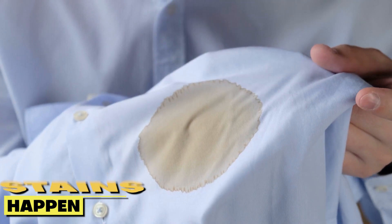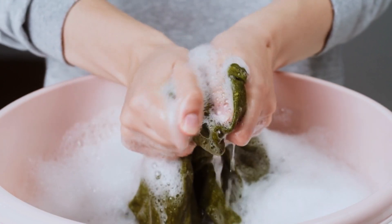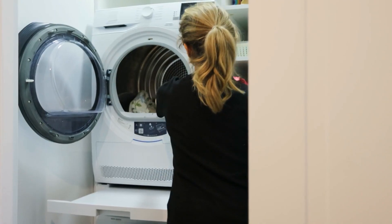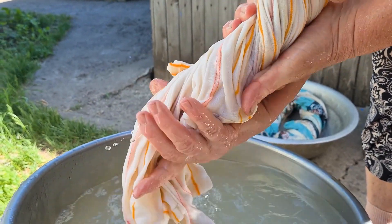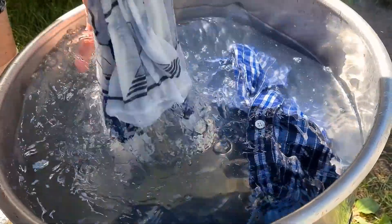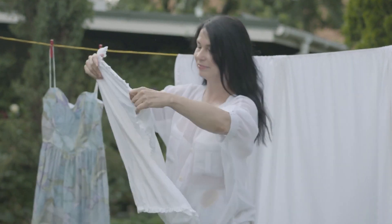Stains happen. Whether it's spaghetti sauce on your favorite shirt or grass stains on your jeans, stubborn stains can be a real pain to remove. Mixing half a cup of Apple Cider Vinegar with two cups of water creates a solution that can banish even the toughest stains. Soak your stained clothes in the mixture for a few hours before washing as usual. Apple Cider Vinegar can also help prevent future stains by setting the color of your clothes, keeping them brighter and more vibrant.